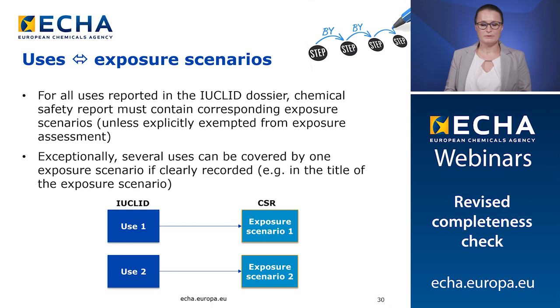Each Article 10 use reported in Euclid section 3.5 must have a corresponding exposure scenario in the CSR. In order to facilitate the assessment, we are expecting a one-to-one match between uses and exposure scenarios. For cases where the contributing activities and scenarios are clearly interlinked, for example for certain manufacture or formulation uses, several uses can be covered by one exposure scenario if it's clearly recorded, for example in the title of the exposure scenario. If an Article 10 use that is reported in Euclid doesn't have a corresponding exposure assessment in the CSR, it will be considered incomplete.